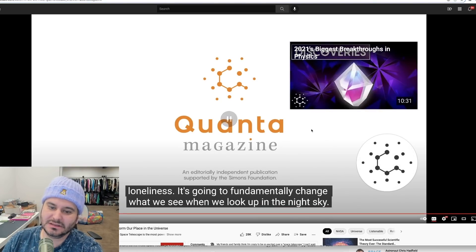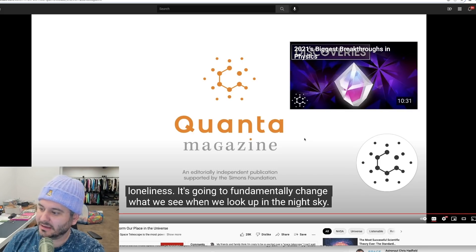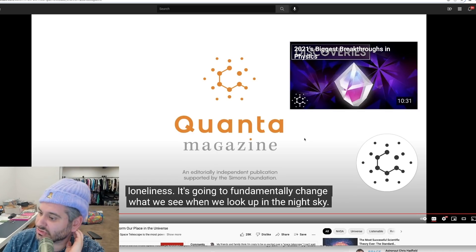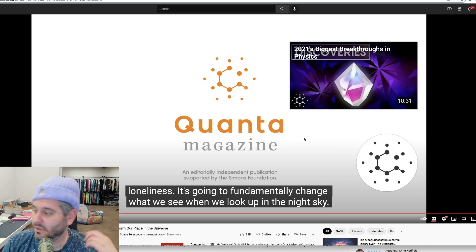These scientists are straight up saying we are going to find aliens with this thing. We are going to find and confirm extraterrestrial life. Basically the main purposes of this telescope are: to look back at early stars and how they formed, to do research on Earth-like planets that can support life, and to analyze planets and their atmospheres to try to find life outside of Earth.